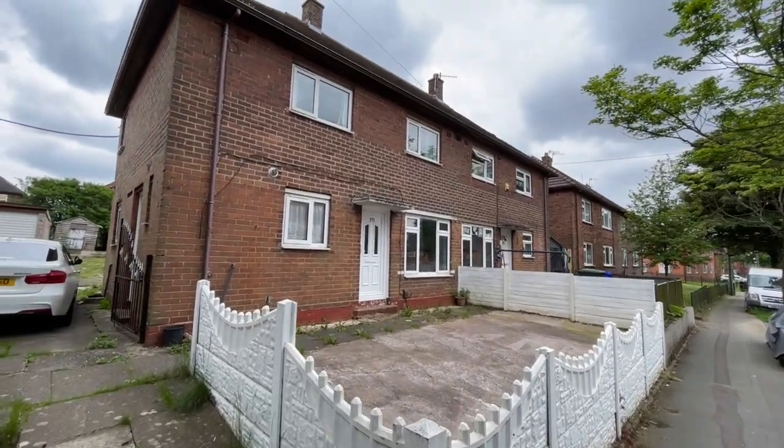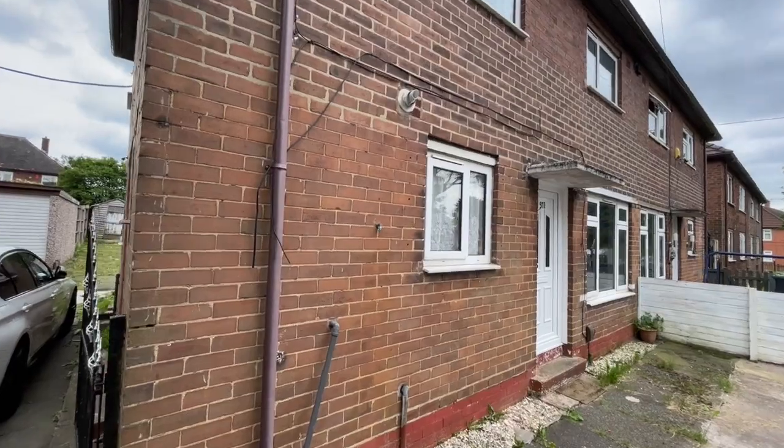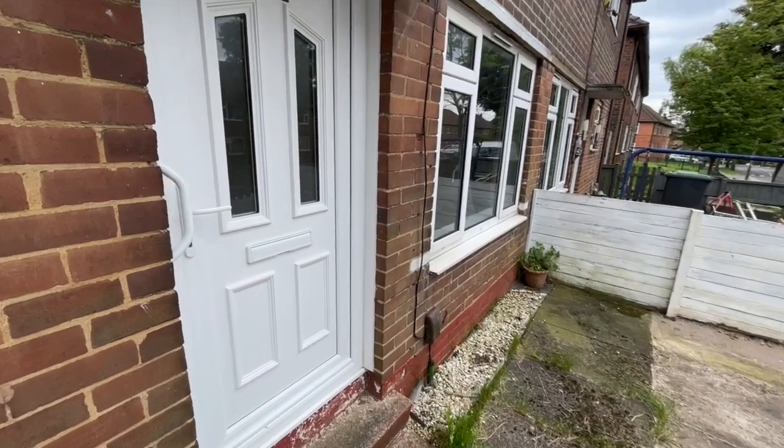When it comes to value for money, a three bedroom semi-detached house like this doesn't get much better, with potential to improve, but still with a combi boiler, double glazing and three large bedrooms, it's got to be one to be viewed.